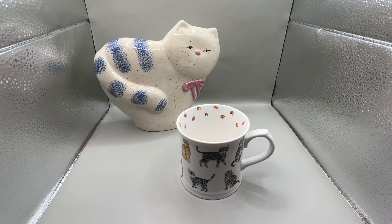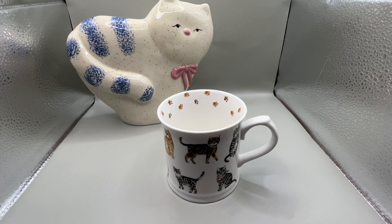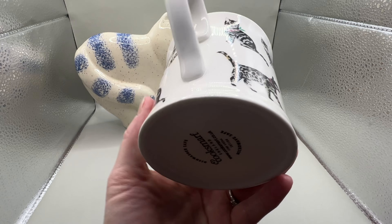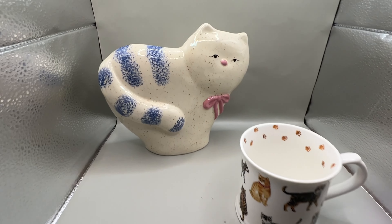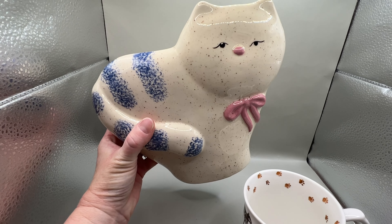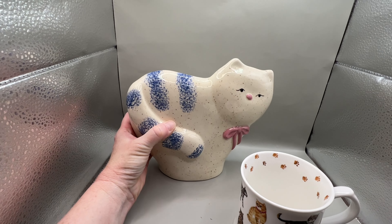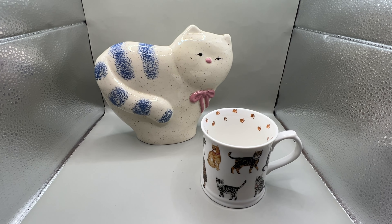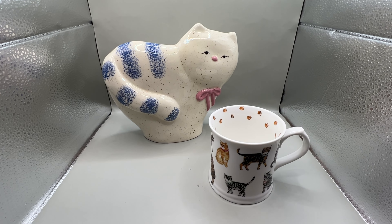I had a Whatnot sale yesterday and sold two items to the same person — you can tell they love cats. They bought this adorable cat mug made in England for $10; I got it for $0.99. And they bought this fun cat shelf sitter for $12; I paid $2 or $3 for it. I usually do my Whatnot sales on Saturday mornings around 9 or 10 a.m. Central, and I do stream them to YouTube.